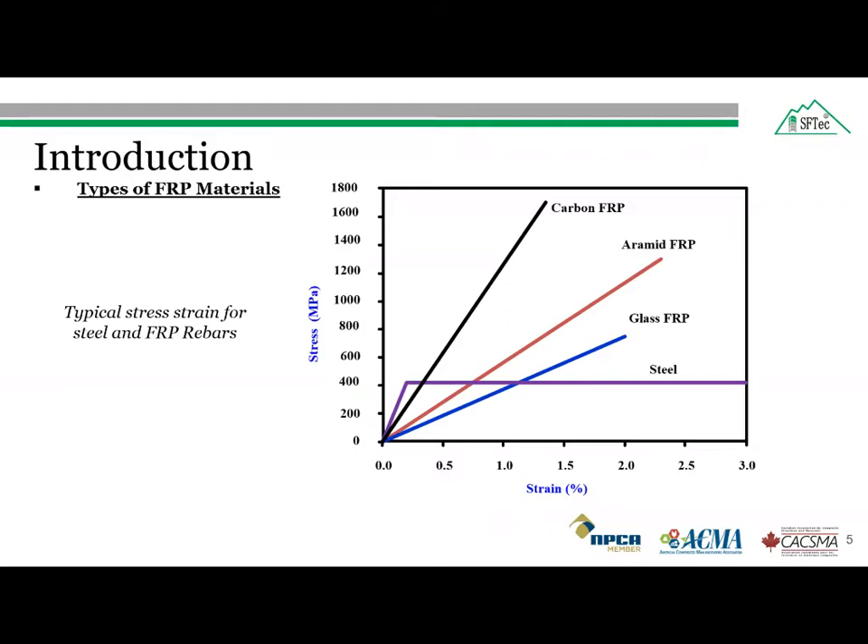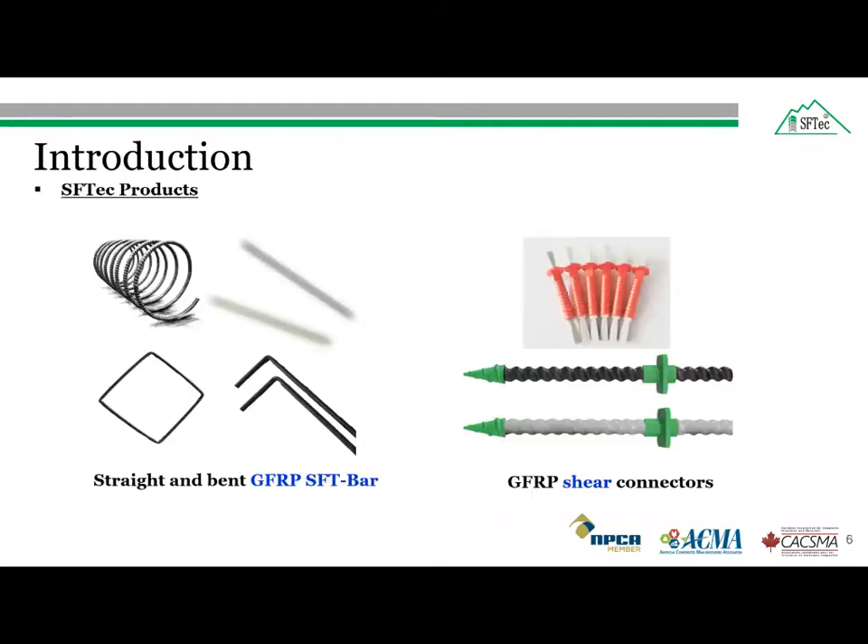However, the behavior of FRP bars is linear elastic until failure. We can produce different types of FRP products depending on the project requirements. Some of the FRP products we produce are straight bars, spirals, stirrups for transverse reinforcement, bend bars, and glass fiber reinforced polymer shear connectors. The glass fiber reinforced polymer bar is widely used due to its production cost and better tensile strength compared to other fiber reinforced polymer bars.